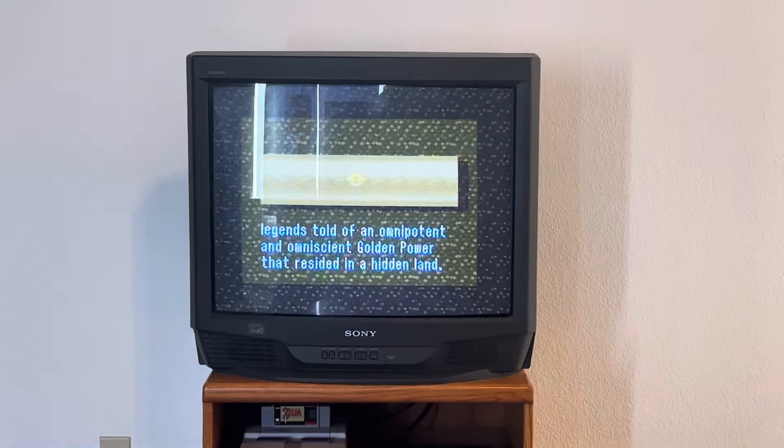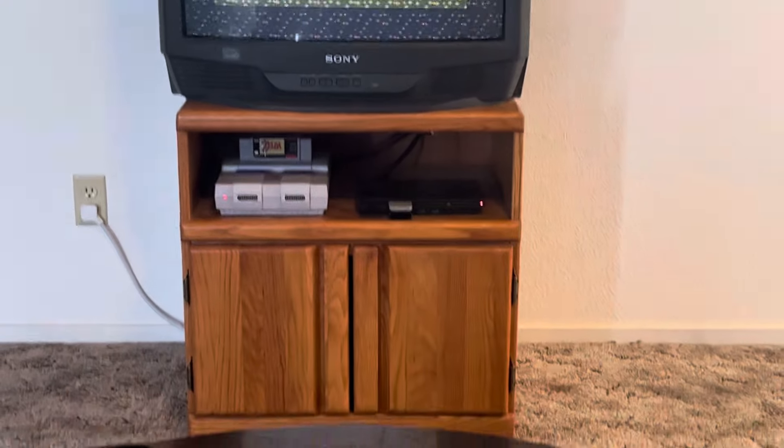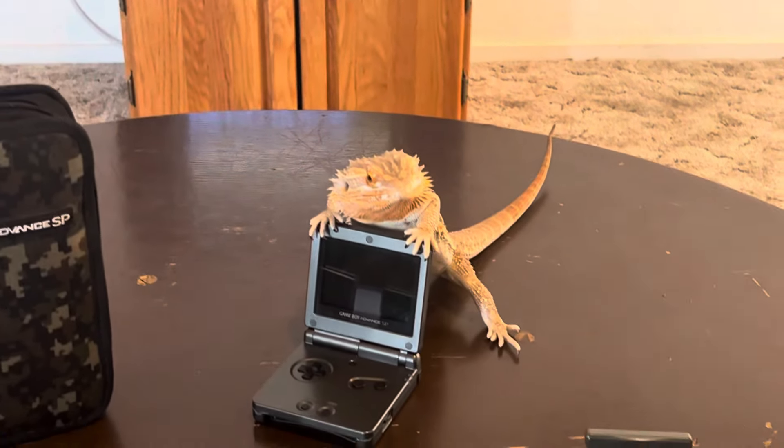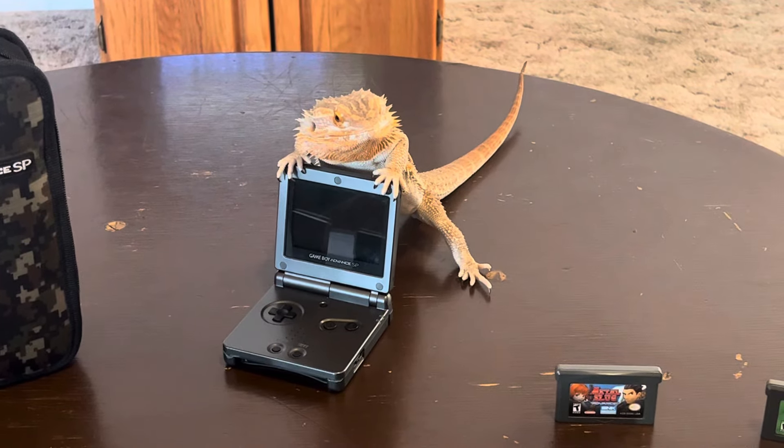In the background, Zelda A Link to the Past, which is also on Game Boy Advance. Anyways, this little tiny console is so much fun.